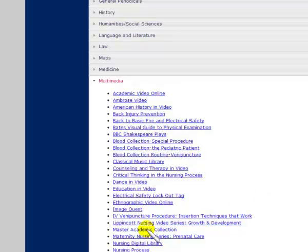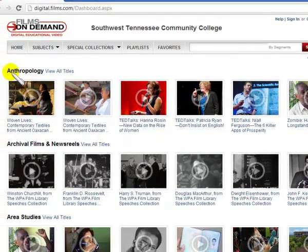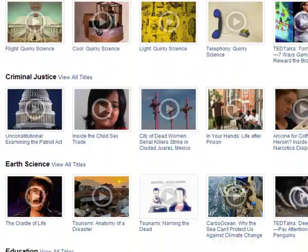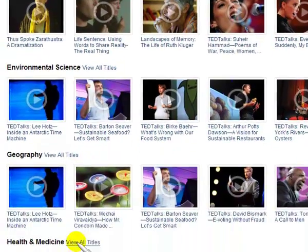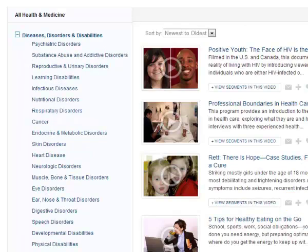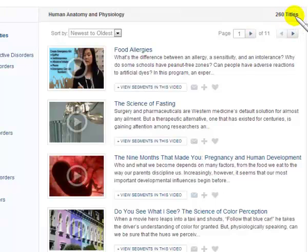Next I'm going to the Master Academic Collection. You can easily type in a search topic, or you can look at the various subject categories listed in bold. There's a category entitled Health and Medicine. I'm clicking on View All Titles, and there's an area for Human Anatomy and Physiology. Expanding that, there are 260 titles.